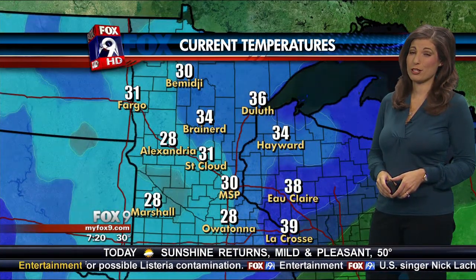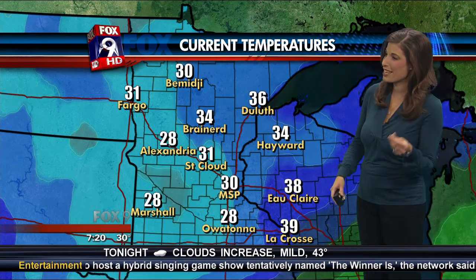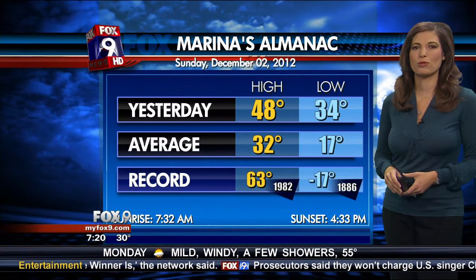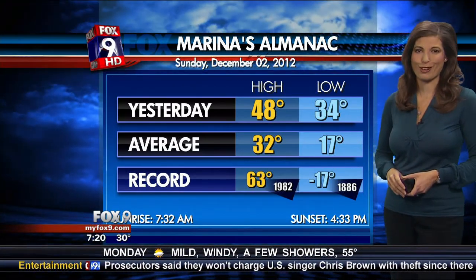We do still have that freezing fog advisory until 9 a.m., so watch out for some slick spots. Temperatures really dropped — when I left the station yesterday around midnight, it was 42 degrees. We've definitely seen that cool front move through and bring us down to 30. That's why we have a chance for freezing fog to form on especially bridges, overpasses, and ramps. So just be careful out there.